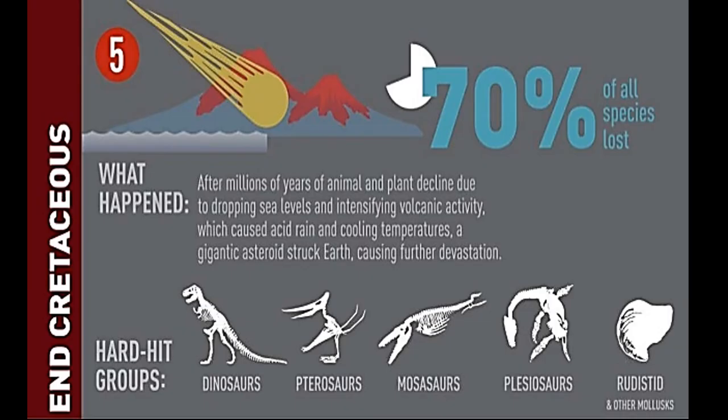At the end of the Cretaceous period, the K-PG mass extinction 65 million years ago, an asteroid hit Earth in the Yucatan Peninsula, Mexico, forming what is today called the Chicxulub impact crater. Whatever its cause, this extinction event marks the end of the Cretaceous period and of the Mesozoic era.